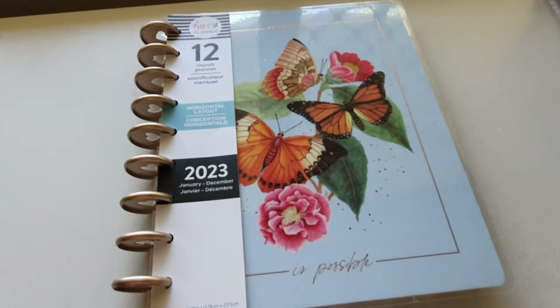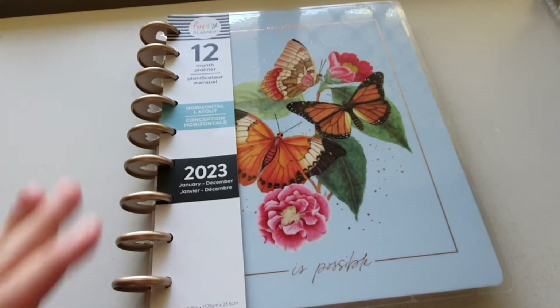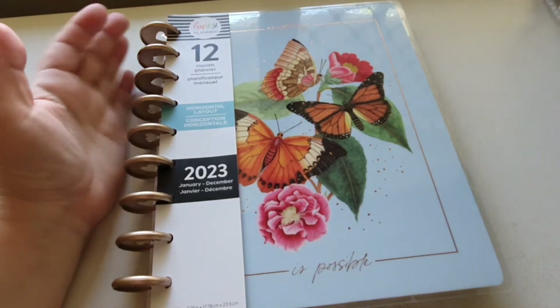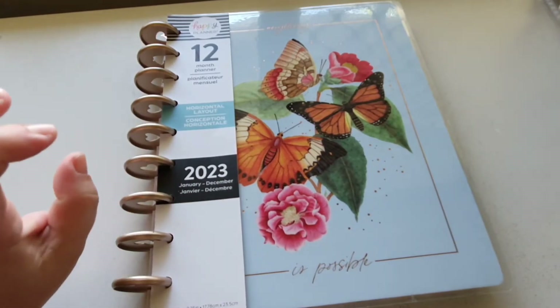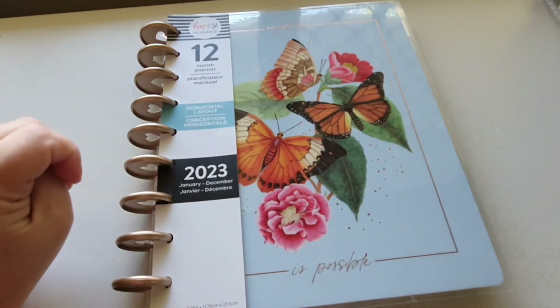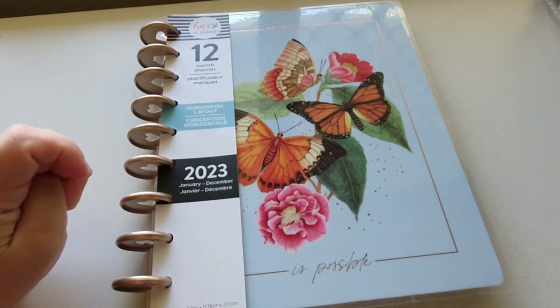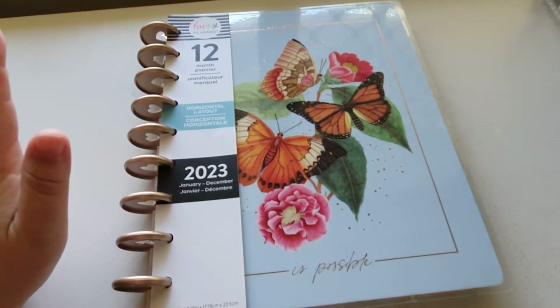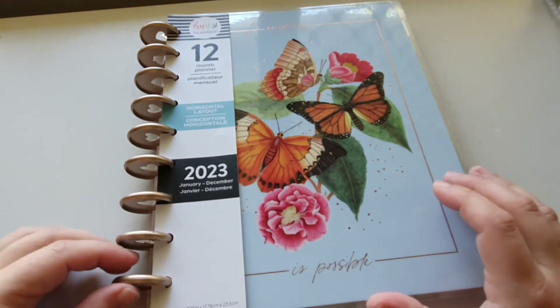Hi guys, welcome to this next planner flip through. I have a bunch of planners ready to rock and roll for 2023. This is the next one we're going to have a look at — it's a horizontal layout, classic size. I love classic size, and it dates from January to December 2023. It's from the gorgeous Butterfly and Bloom collection — I love butterflies.